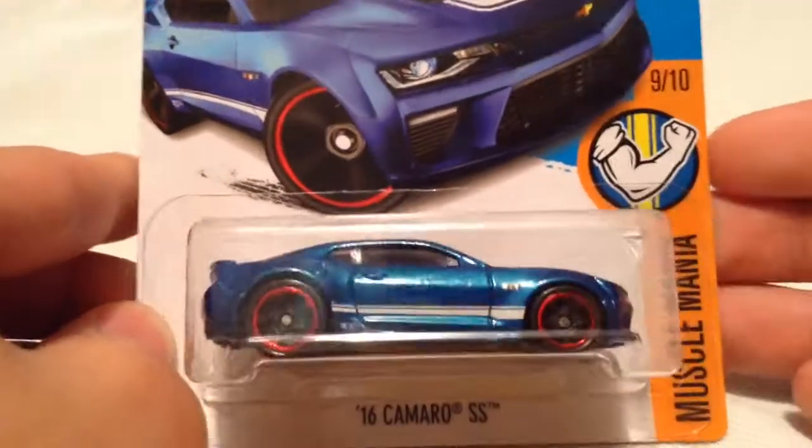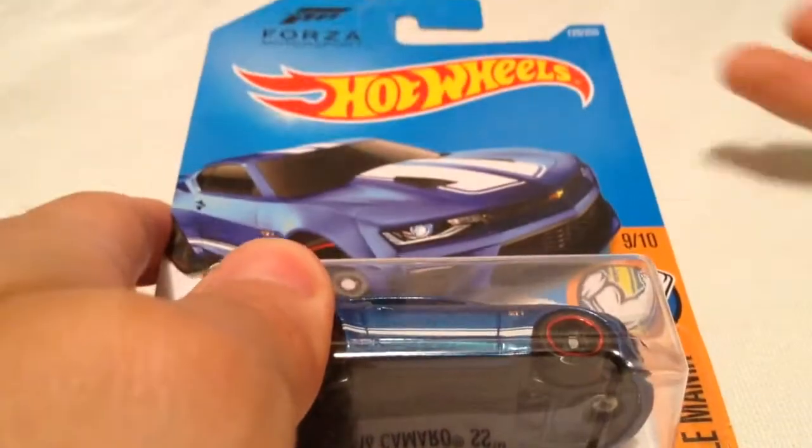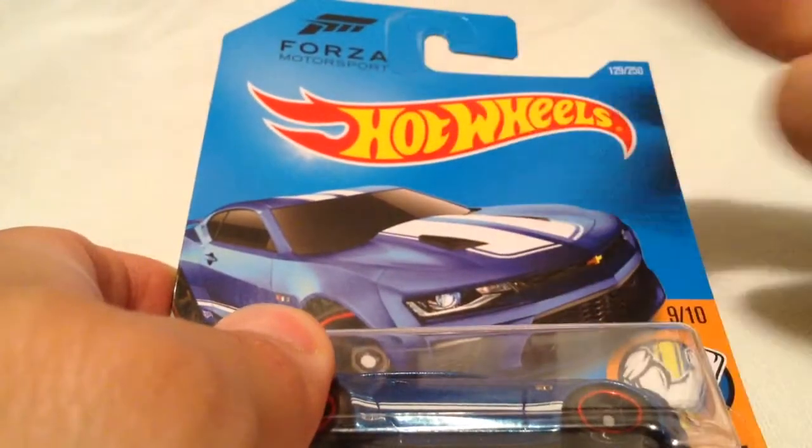Hey YouTube, it's me, Julian. Here's a 2016 Camaro SS. New for 2016. This is the international car, so it doesn't say new for 2016 for whatever reason. It is from the Forza Motorsport game.